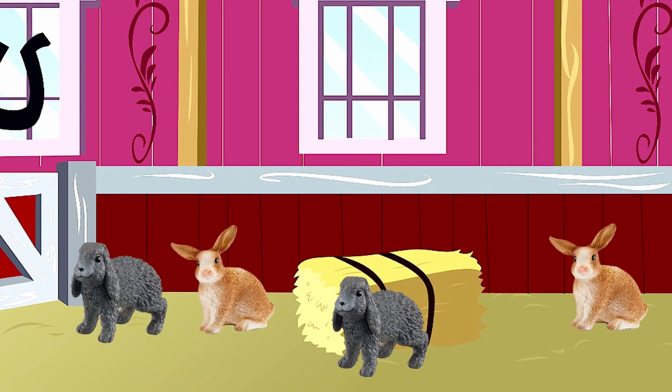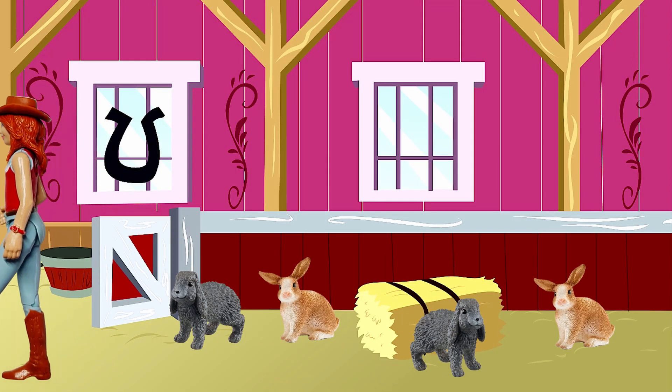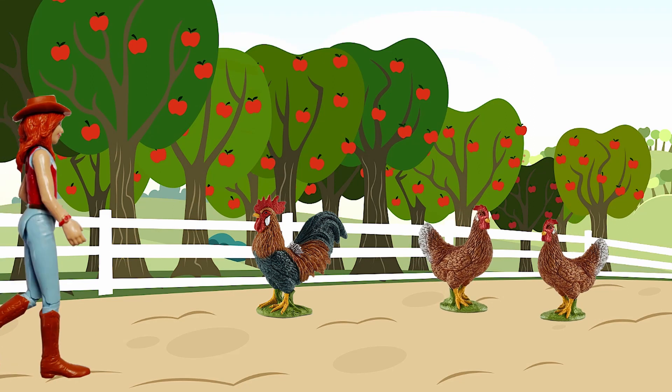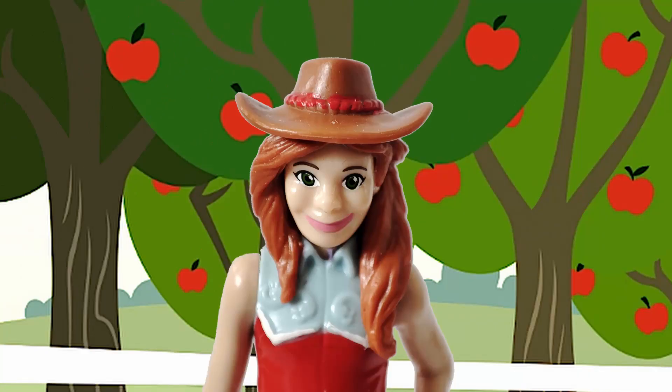Here we have our rabbits. These are our chickens. The rooster wakes us up in the morning like an alarm clock. The hens lay eggs for us.